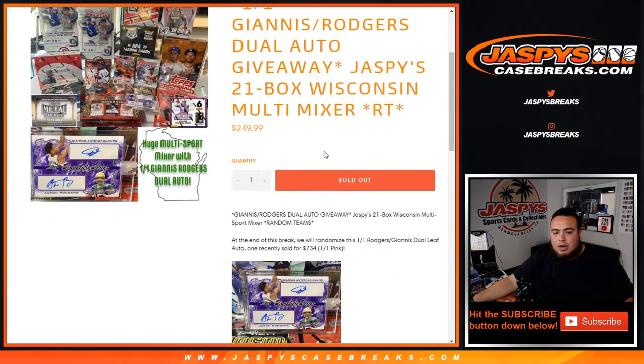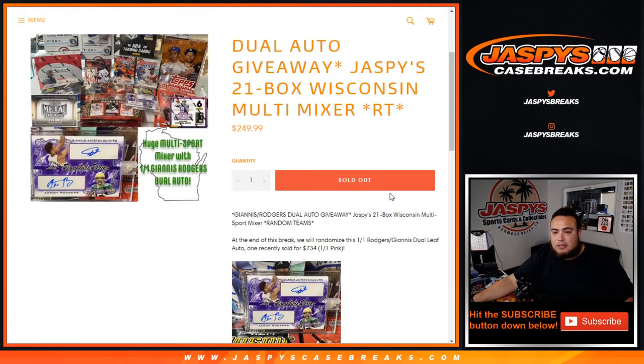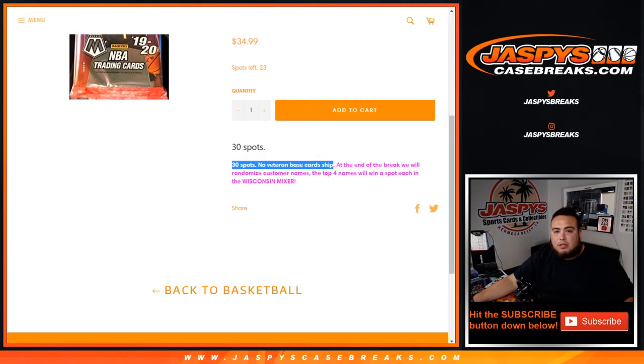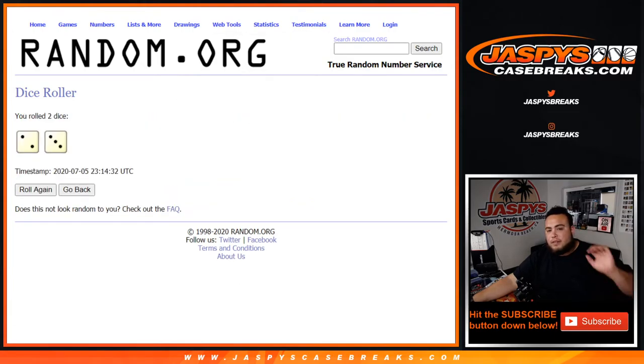101 Giannis Rogers do autograph giveaway — nice little mixer, it's multi-sport as well. So let's do the break itself. First, roll the dice — two and a three, five times. Good luck.